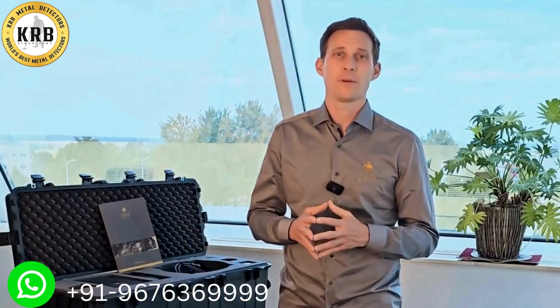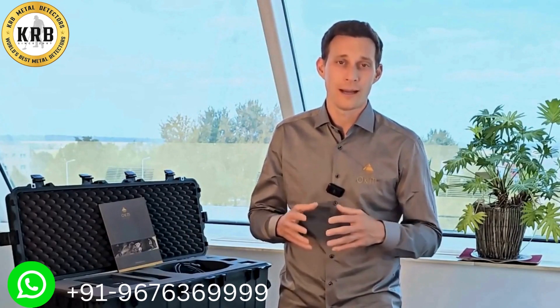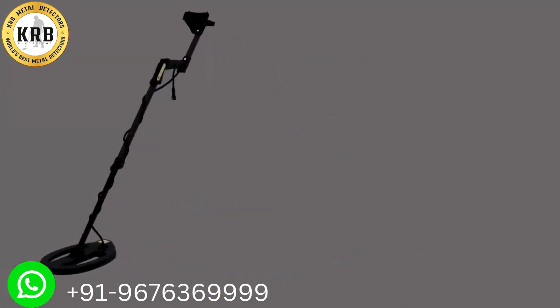In addition, the EXP5500 Professional includes the Pentacoil, a VLF surge coil with multi-frequency and metal discrimination.